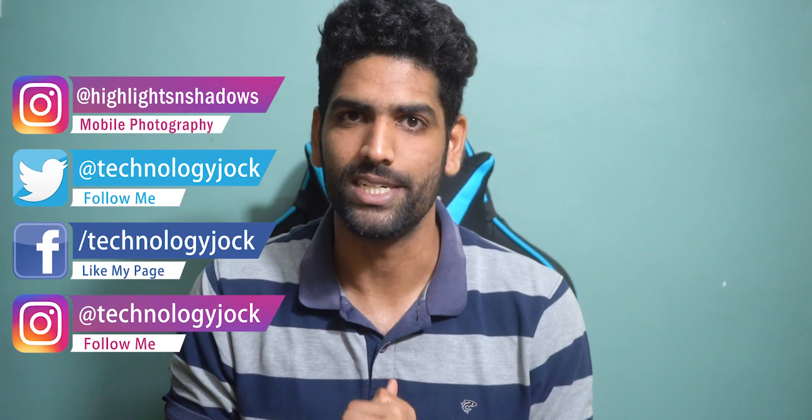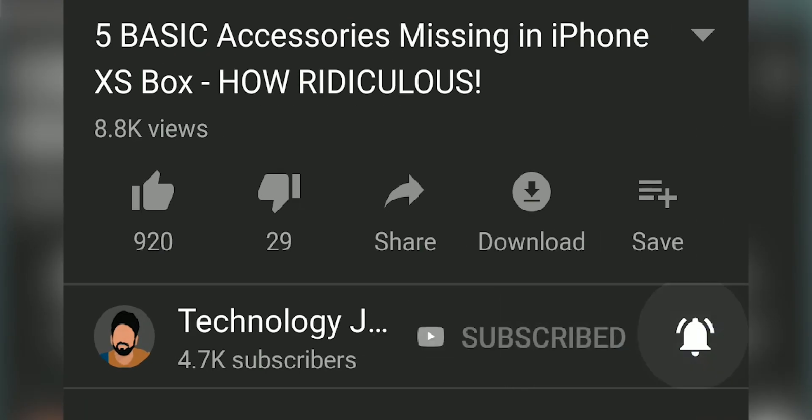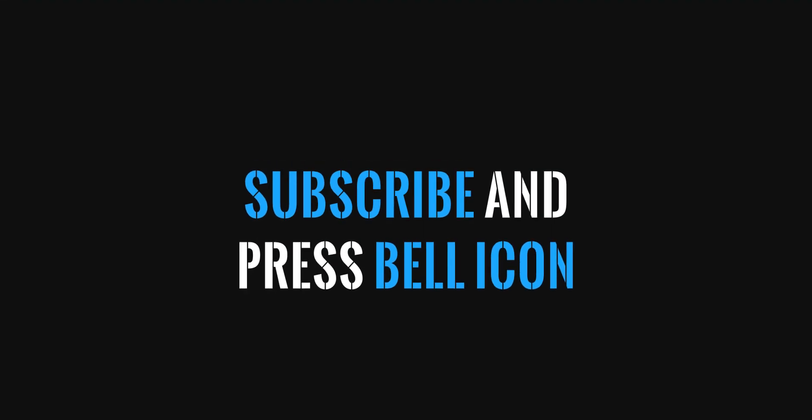My name is Ashwin Sundar, this is Technology Jock. Please subscribe to the channel and press the bell icon for regular video updates. This video is brought to you by Squarespace — an online service that helps you create amazing websites all by yourself without any prior knowledge. Stick with me till the end of the video for more information.